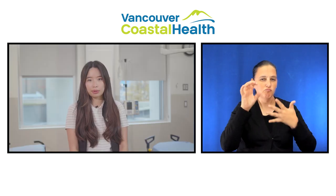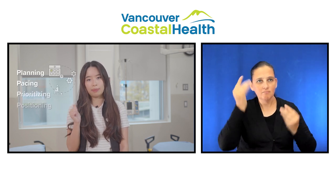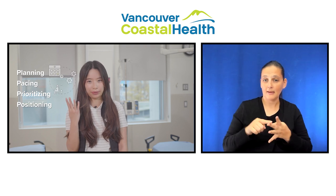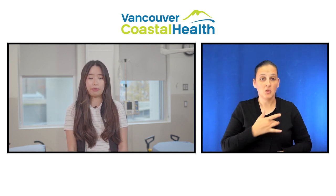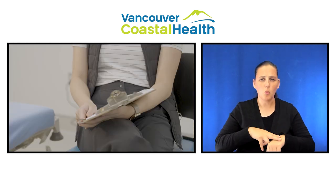I can also review energy conservation strategies such as the four P's: planning, pacing, prioritizing, and positioning. Because after heart surgery, you might be surprised at how tired you feel. This is normal and your energy level will gradually improve over a few weeks.